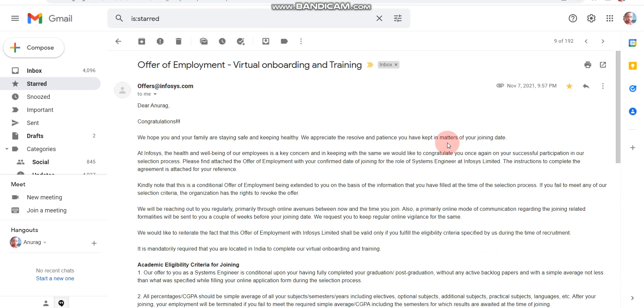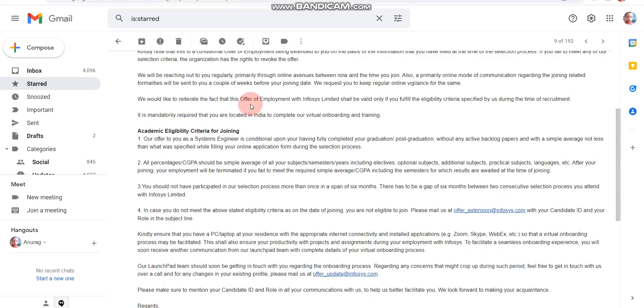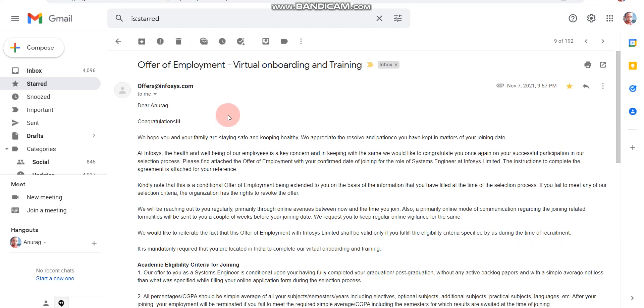I was not in my final year, so it took around 22 days for me to get the actual offer letter after the selection mail. If you are in your final year, it will obviously take more than one month to receive the joining letter. The clear answer is: at least one month, but it may take two or three months as well, because you are in your final year and Infosys will take time to process the 2022 passout batch.